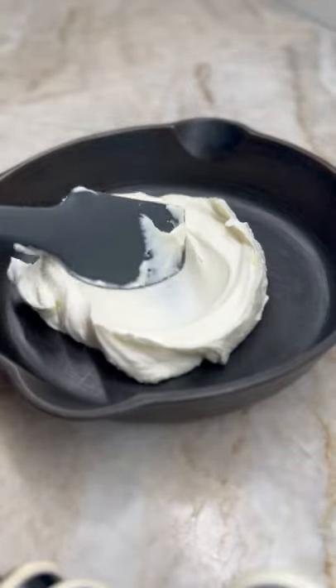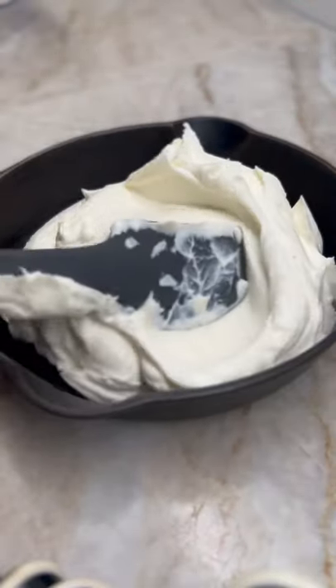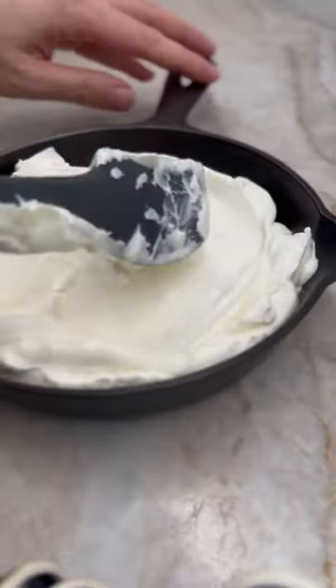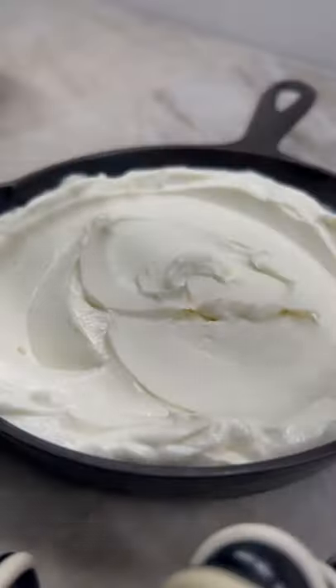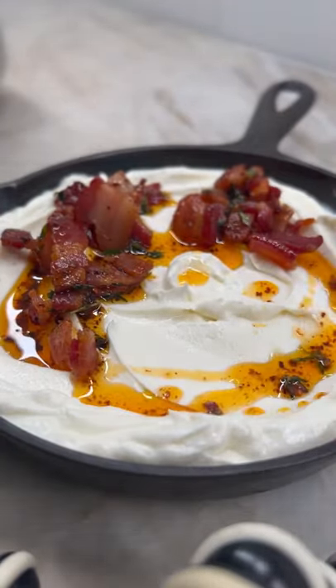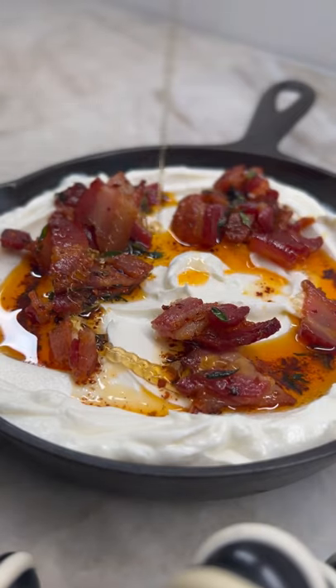There's always room for another appetizer. This light, fluffy, creamy, tangy deliciousness is whipped goat's cheese. But of course I had to add meat, so I cooked up some thick-cut bacon that I added some thyme leaves and some aleppo pepper — you could use red pepper flakes.